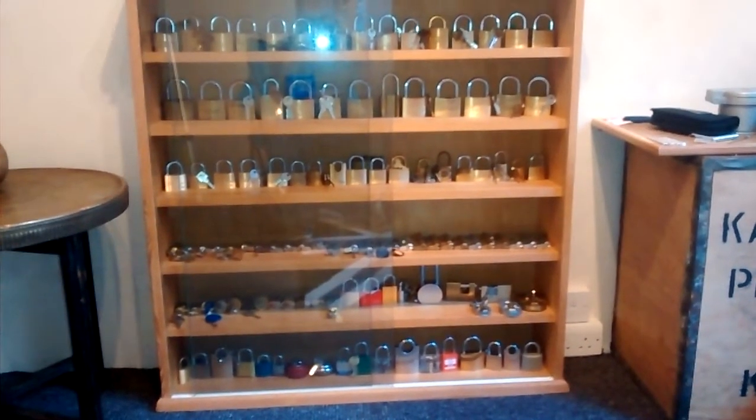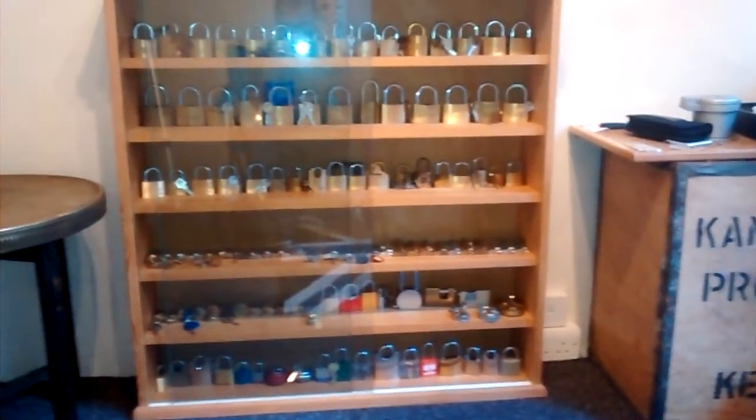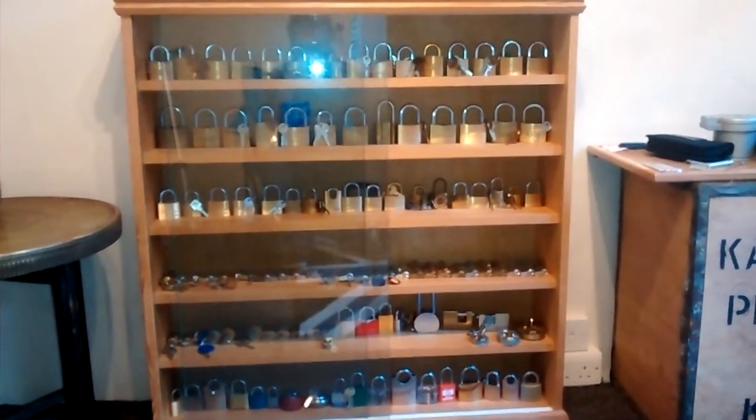Good evening gentlemen. Just a quickie. I've tidied up the lock lab a little bit today, set things out a bit more, so I thought I'd show off where I'm at. I'm assuming you can hear the river in the background.